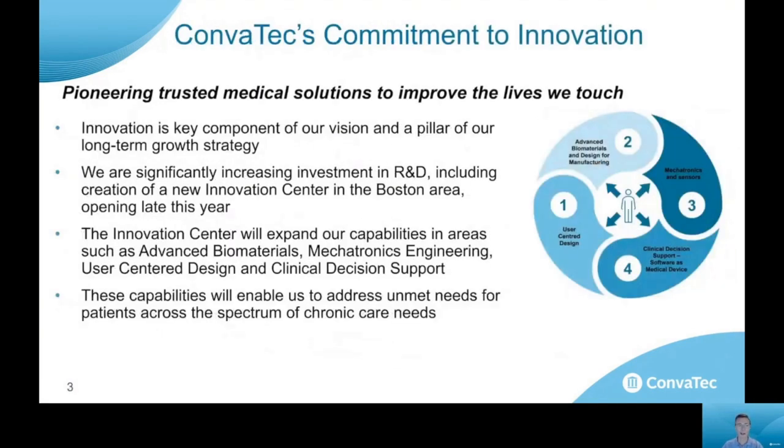Coloplast is dedicated to pioneering trusted medical solutions to improve the lives we touch, and a big part of that vision is to invest in R&D capabilities that help us advance our goals. We're currently expanding our capabilities to include a new innovation center in the Boston area that will bring further capabilities in materials and design for manufacturing, mechatronics and sensors, clinical decision support, and user-centered design. I'm very excited to be joining the team at such an important point in Coloplast's journey.